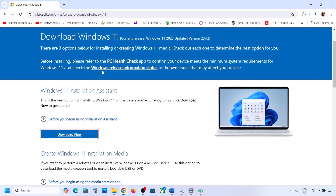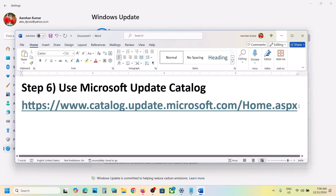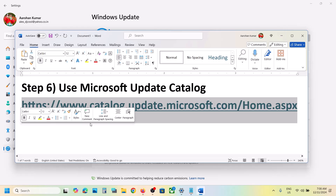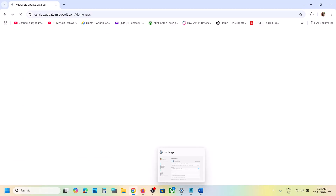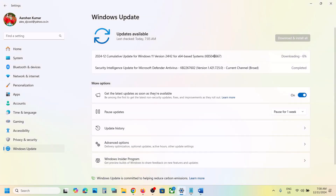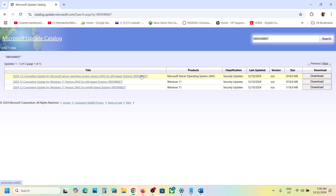Install the update using the Windows 11 Installation Assistant and check. The next step is to use the Microsoft Update Catalog. Copy the link from the video description, open it in a browser to go to the Microsoft website. On the site, type the update name KB5048667 in the search box and click Search.